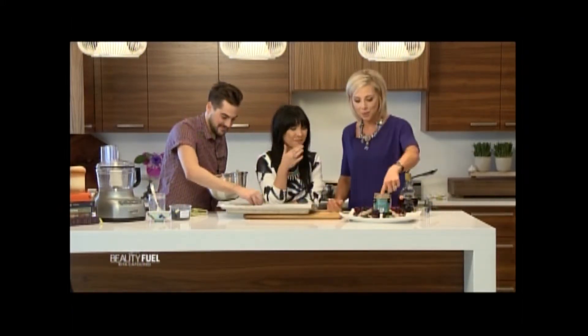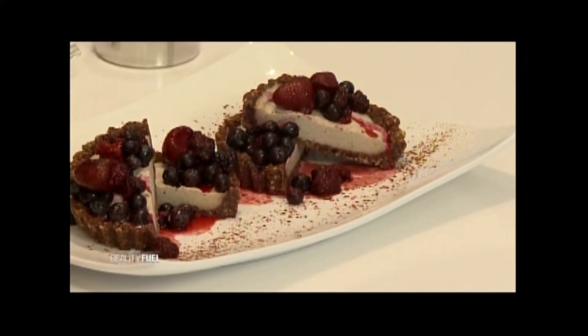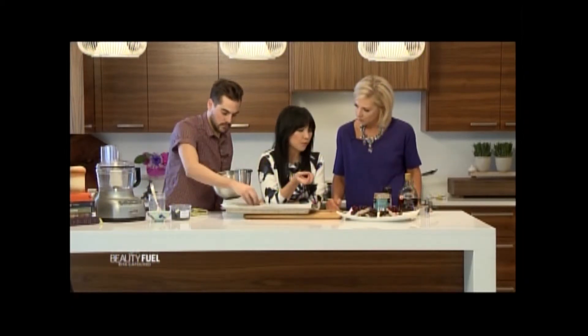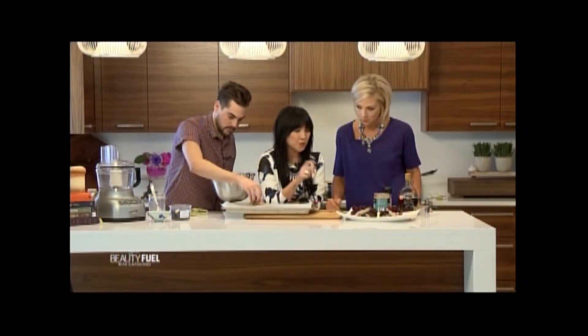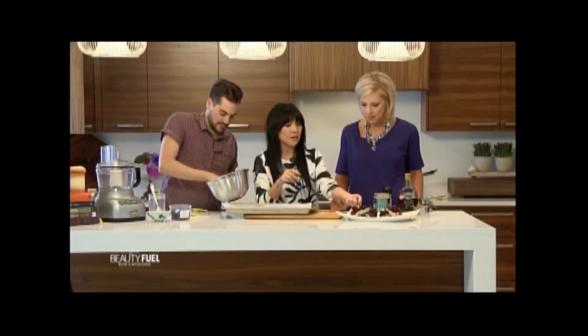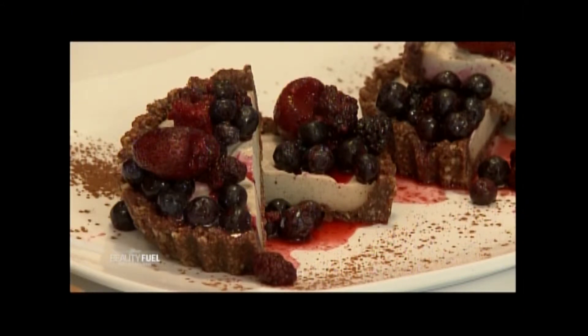These are vegan cheesecakes with a cashew cream base. The crust is a chocolate almond crust made from ground almonds, raw cacao, shredded coconut, and medjool dates that bind it all together. You press it into a tart pan, then blend cashew cream with lemon juice, vanilla, and agave nectar, pour it in, and freeze.